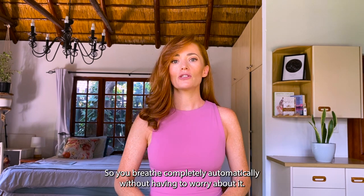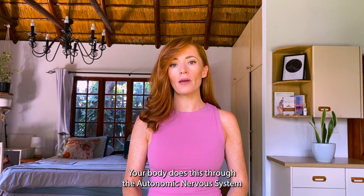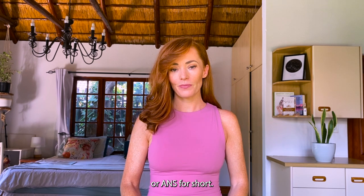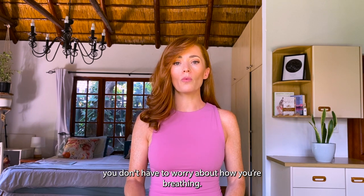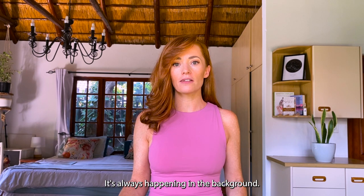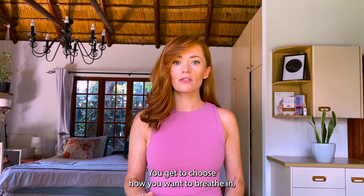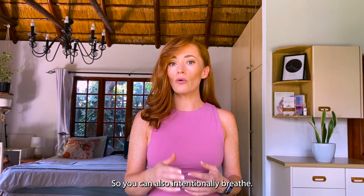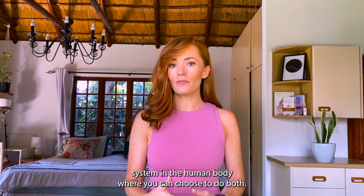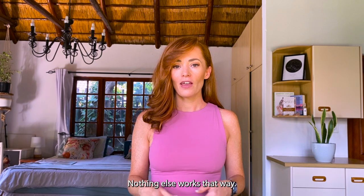You breathe completely automatically without having to worry about it — your body does this through the autonomic nervous system, or ANS. While you're watching TV, talking, or eating, breathing is always happening in the background. But you can also intentionally breathe: you get to choose how you breathe in, how long you hold, and how you breathe out. This is the only system in the human body where you can choose to do it one of two ways — automatically or intentionally.